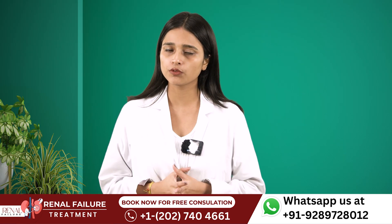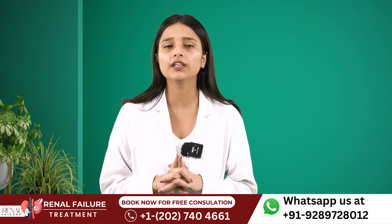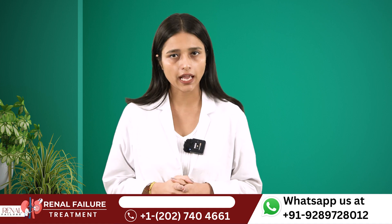So these are the 5 best foods that are very beneficial for kidney patients and will also help you increase your GFR. Thank you.